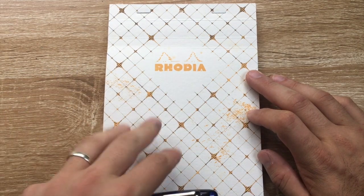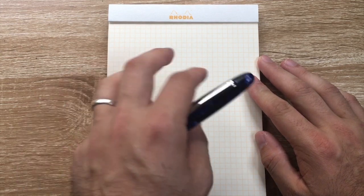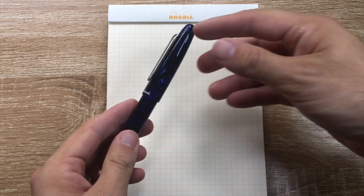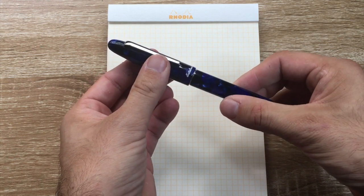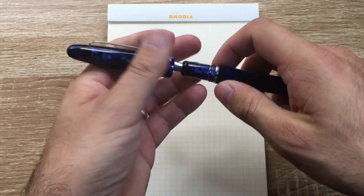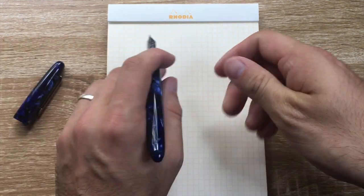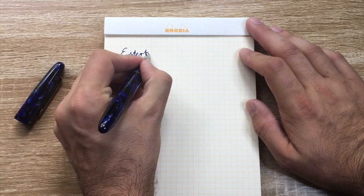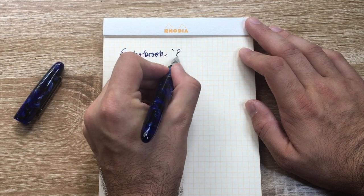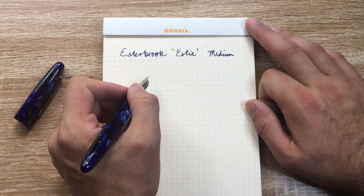Alright, let's do this writing sample. Here I have a Rhodia Heritage graph pad — the first time I've used it. I got this as a gift for Christmas from a friend and I think it's really cool; I love the orange rule on it. Let's start with the Estabrook Estie — one of my favourite purchases from this year. I really love this pen and that cushion cap. This is a medium nib, and you can see it writes a beautiful line.